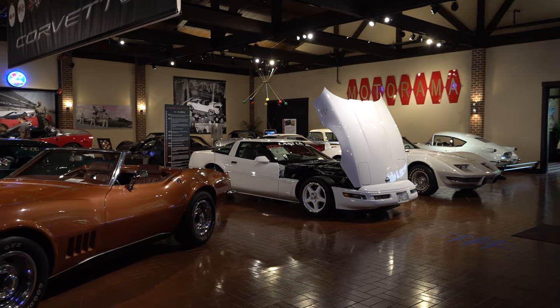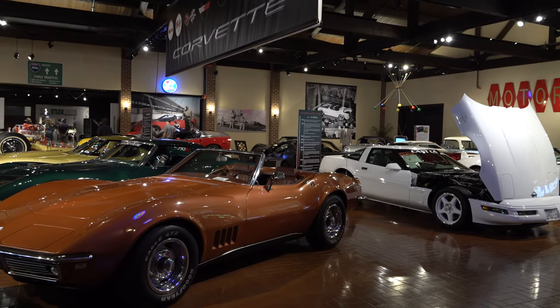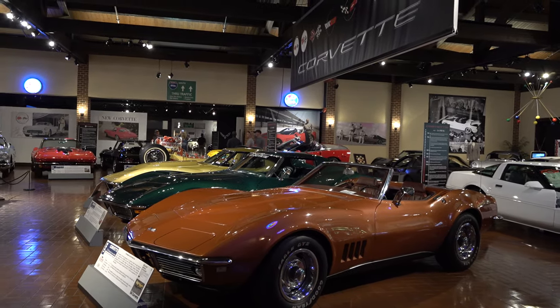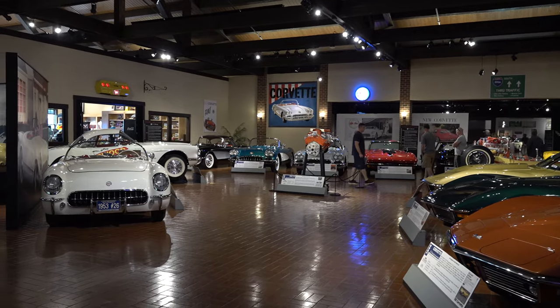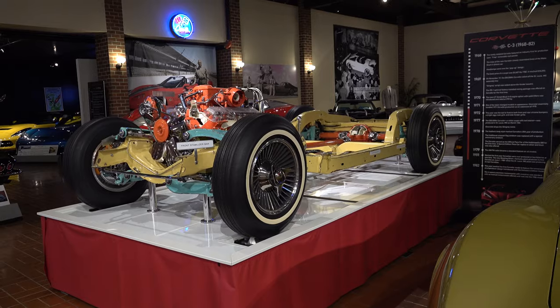They had all generations of Corvettes — historical Corvettes, a bunch of cool Corvettes, that's for sure. The whole place is very cool. The Gilmore Car Museum is a place you want to visit; trust me when I tell you, you'll have a good time.